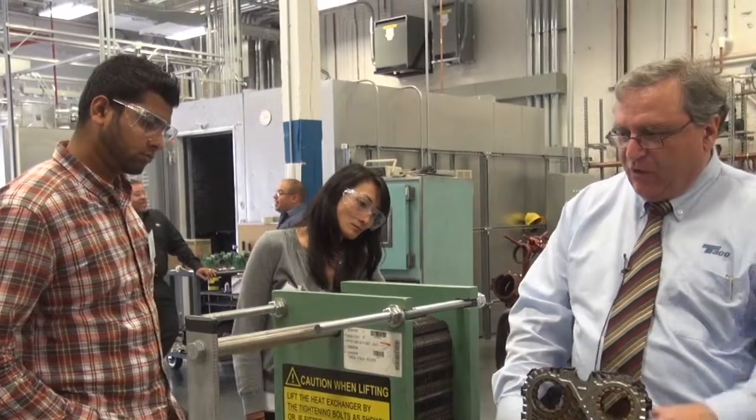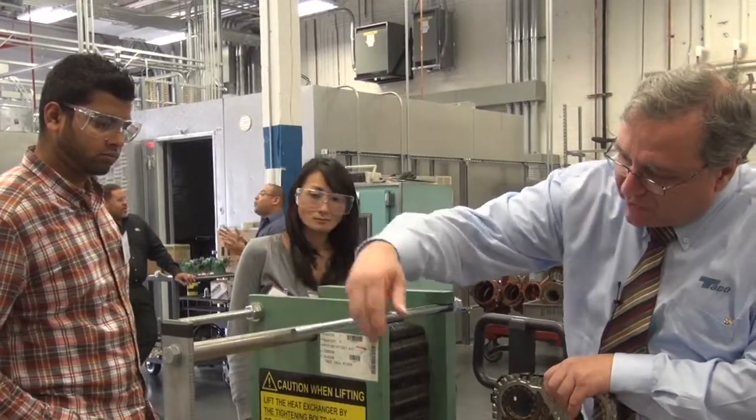I would absolutely recommend this training program here at Tayco to anyone and everyone. I've already learned more today than I have ever known. All in all, I think things went very well today. We covered a variety of fundamental topics. The engineers were able to brush up on some of their basic skills.